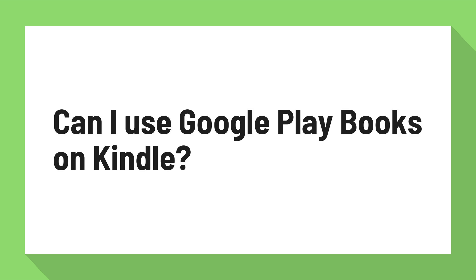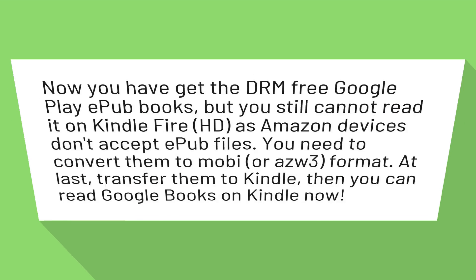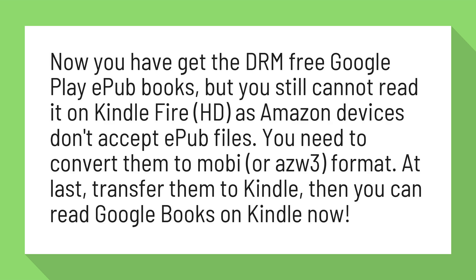Can I use Google Play Books on Kindle? Now you have got the DRM-free Google Play EPUB books, but you still cannot read them on Kindle Fire HD, as Amazon devices don't accept EPUB files.